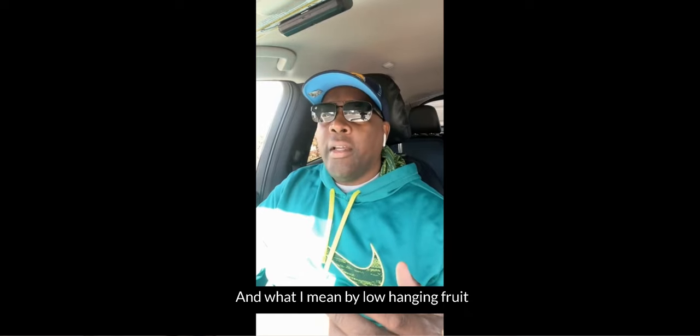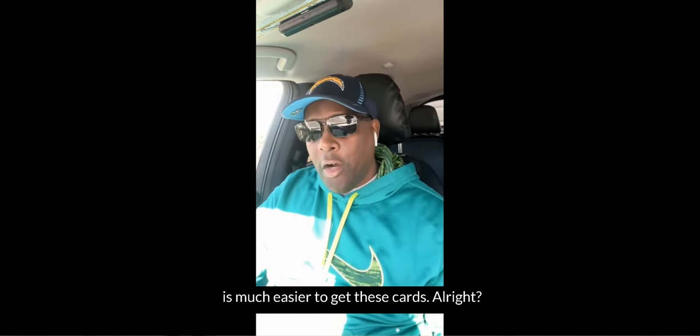What I mean by low-hanging fruit is it's much easier to get these cards.